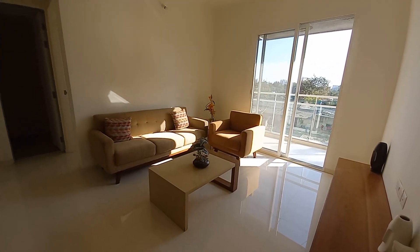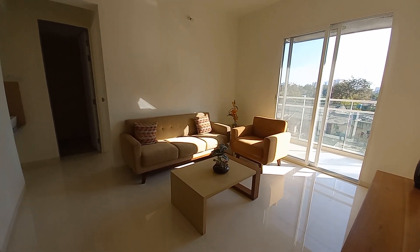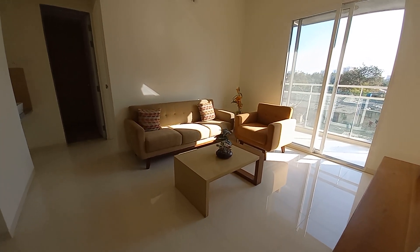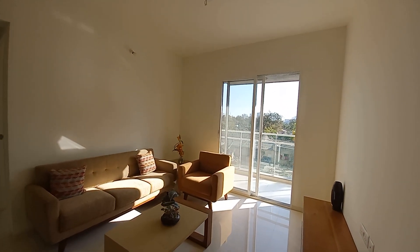This project has a total of 12 towers, with basement plus ground plus podium plus 11 floors in each tower.